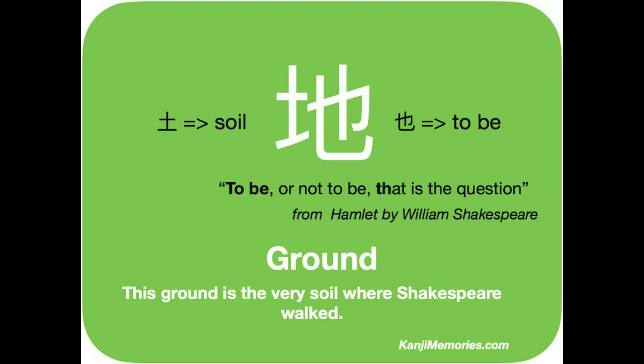We start by looking at the green Kanji Memories card. This kanji has the simple element on the left that we use for soil, or sometimes amount of soil.